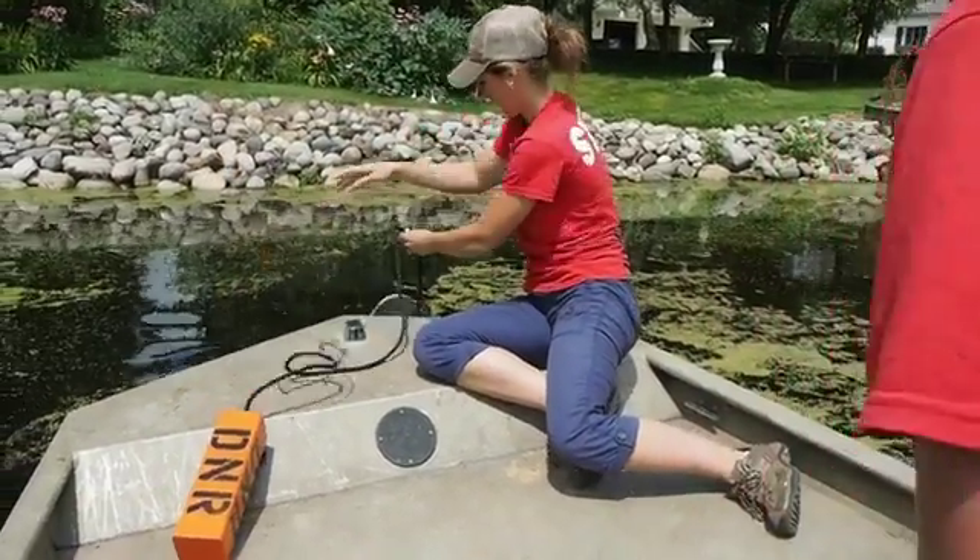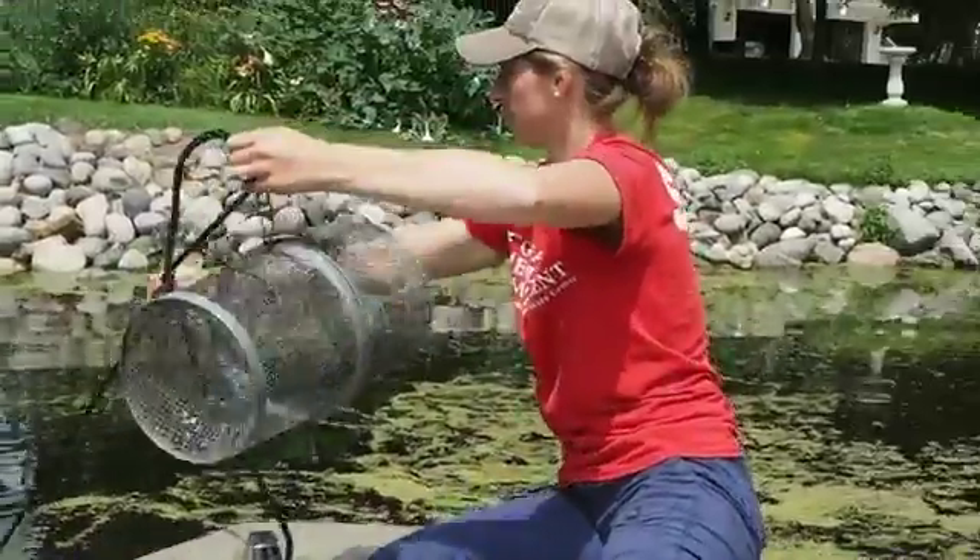Right now we've probably moved around 60 or so, from all different parts of the lake.